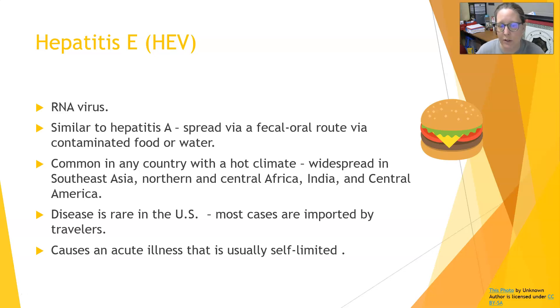The disease is rare in the U.S. Most cases are imported by travelers coming from areas where it's endemic. It causes an acute illness that is usually self-limited, just like Hepatitis A — people get really sick, but they recover and that's it.